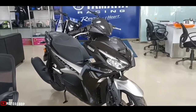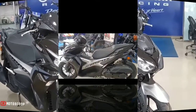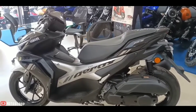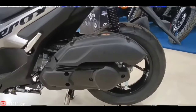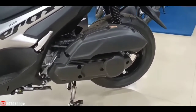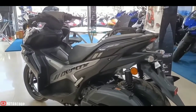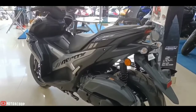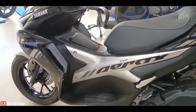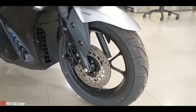Powering the Aerox 155 is a Yamaha YZF-R15-derived 155cc single-cylinder motor. The liquid-cooled engine features VVA (Variable Valve Actuation) technology and an integrated starter generator. The compact engine produces 15 PS of power and 13.9 Newton meters of torque, and pairs with a CVT automatic gearbox.